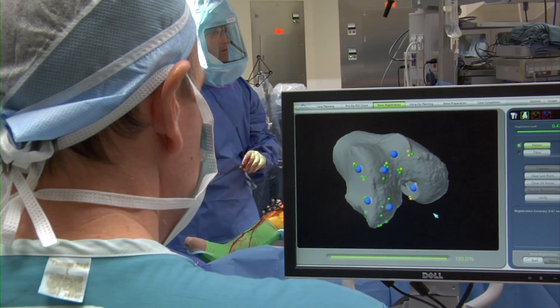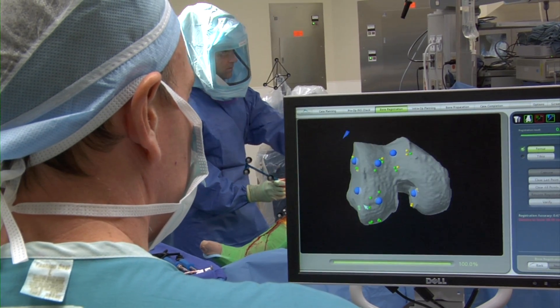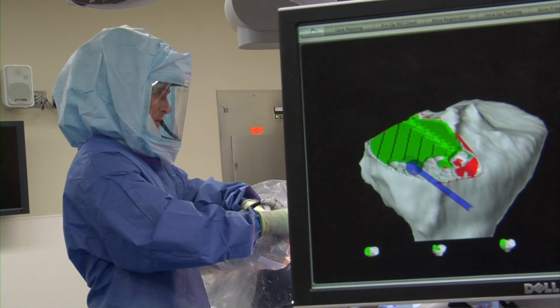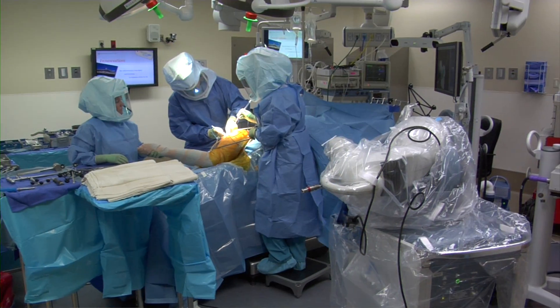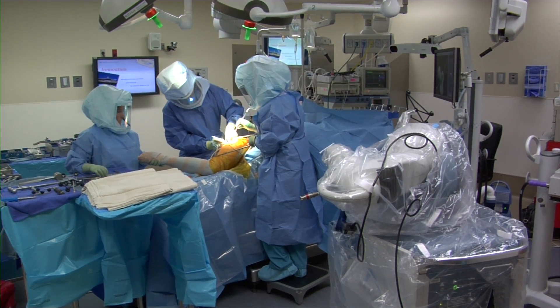We've been using the Makoplasty technology to perform robotic-assisted partial knee replacements here at Arrowhead Hospital for almost the last year. Just recently we transitioned to using the technology to perform total hip replacements as well, and we performed the first total hip replacement here in Arizona at Arrowhead Hospital just recently.